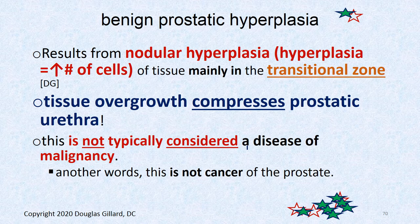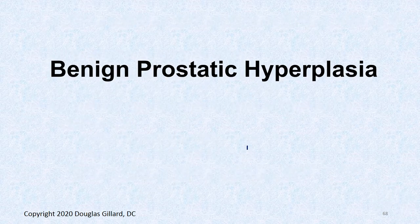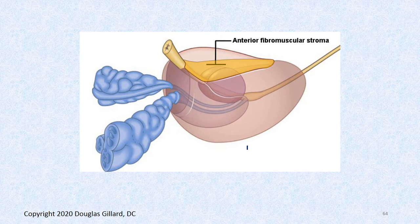BPH results from a nodular hyperplasia — an increased number of cells — which really likes the transitional zone. We talked about the layers of the prostate last time. The transitional zone looks like a hot dog bun, and the prostatic urethra is wrapped around it. BPH loves to happen right here. It can happen throughout the prostate, but it really prefers that transitional zone region more than anything else.